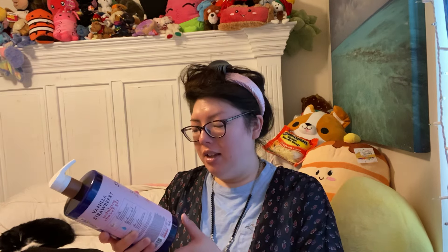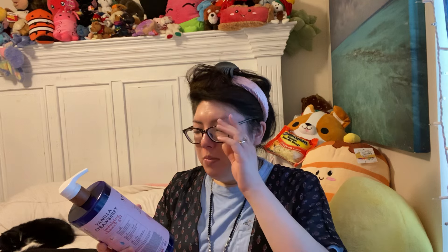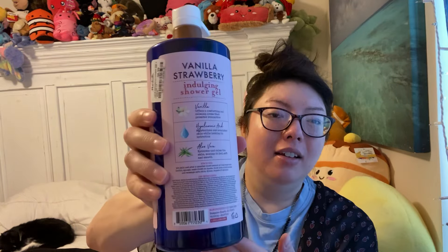Here is another one. I told you, I'm stocked up. This is Pharm to Table, Vanilla Strawberry Indulging Shower Gel with aloe vera, 32 fluid ounces. This is crafted to cleanse and indulge your senses. This shower gel combines the comforting warmth of vanilla with the vibrant, refreshing scent of strawberries to provide an experience that leaves your skin beautifully scented and irresistibly soft. Very, very nice. Love that. That smells good — it smells almost like a very sweet jam. It's not super heavy, not perfumey. Just sweet and syrupy and jammy, like you open up a jar of strawberry preserves. This smells so good. It says hyaluronic acid on the back.